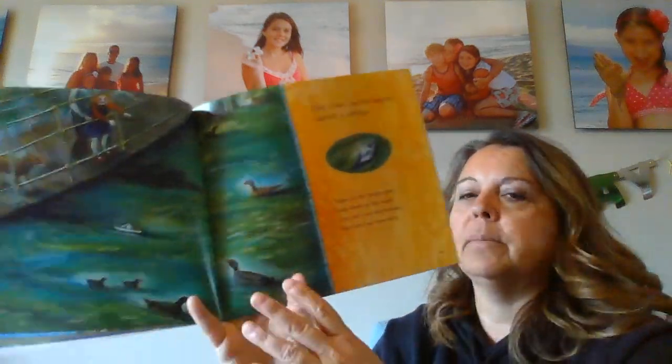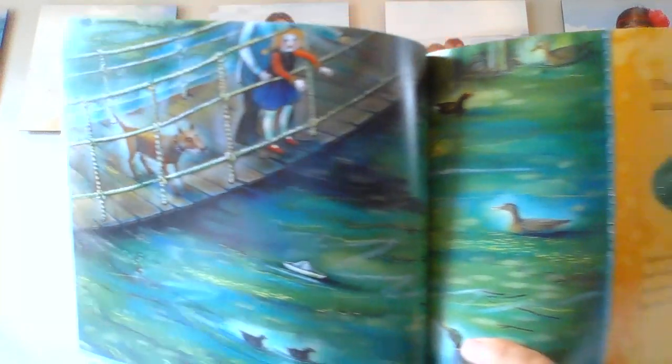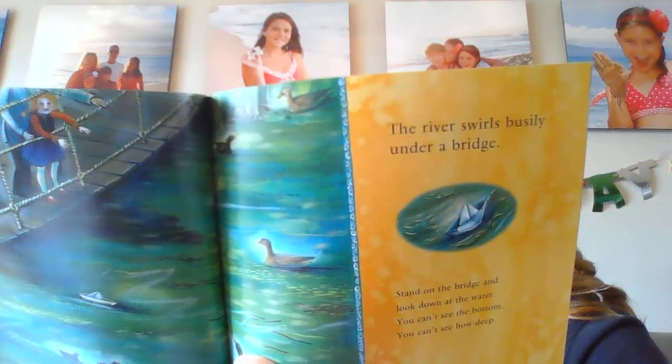The river swirls busily under a bridge. Stand on the bridge and look down at the water — you can't see the bottom, you can't see how deep, you can't see the shapes hidden under the surface. Trunks of old trees, big fish waiting, little fish darting, bottles dropped, treasures lost.